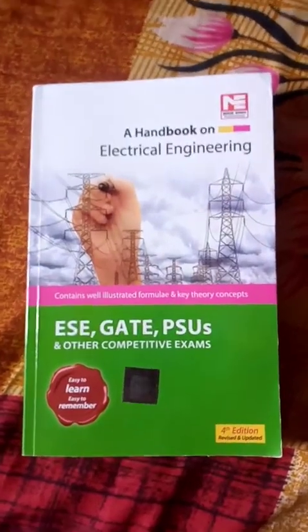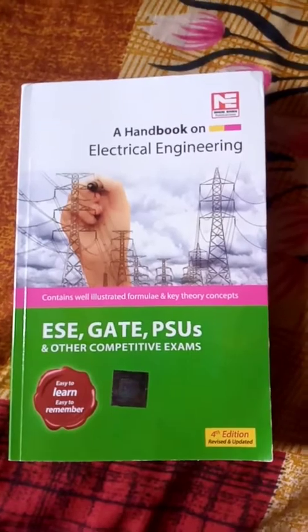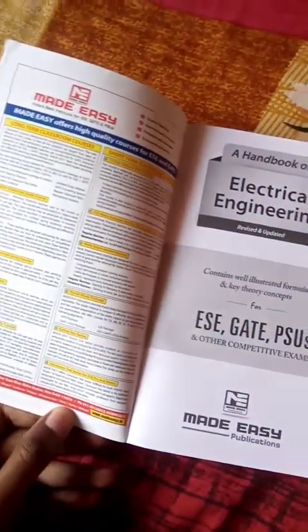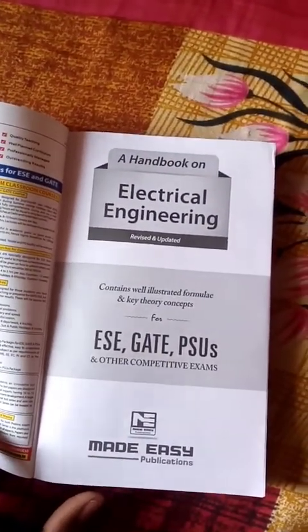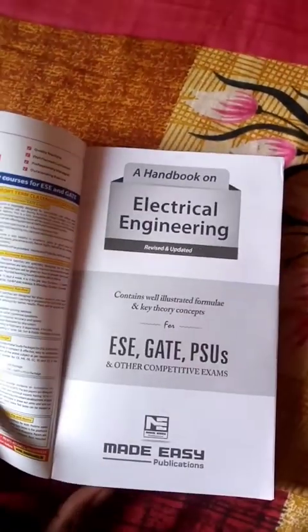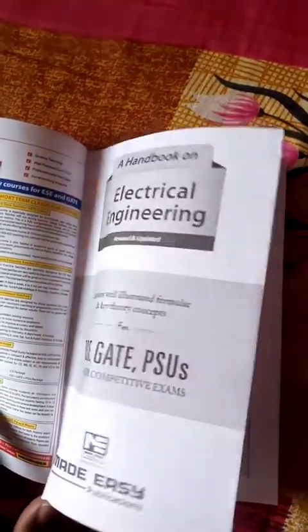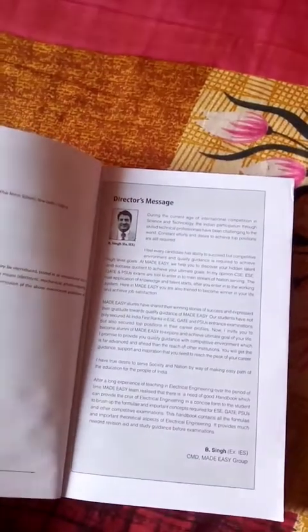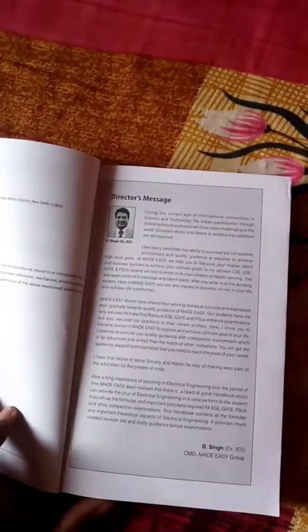This is the Handbook of Electrical Engineering for PSUs and other competitive exams. This is very useful for electrical engineering students — both those currently studying and those who have passed and are preparing for electrical engineering jobs and GATE preparation.